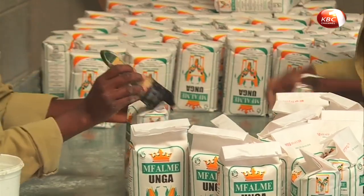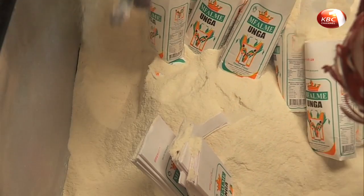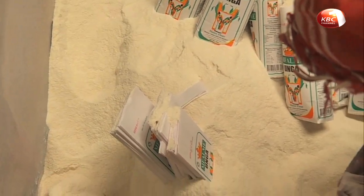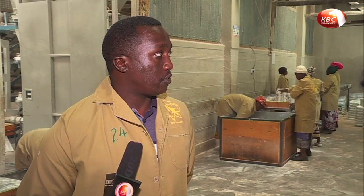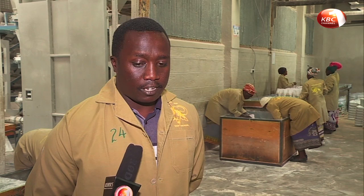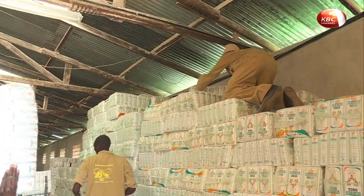While the returns from unga are much better than those from maize grain, value addition has its challenges. The biggest challenge I've seen running this factory is first putting up the systems to manage a factory, to manage a company, and to make sure that the product you're producing is quality.